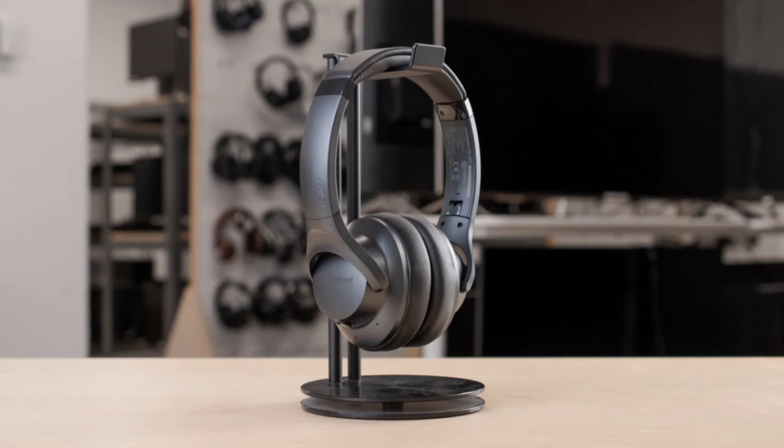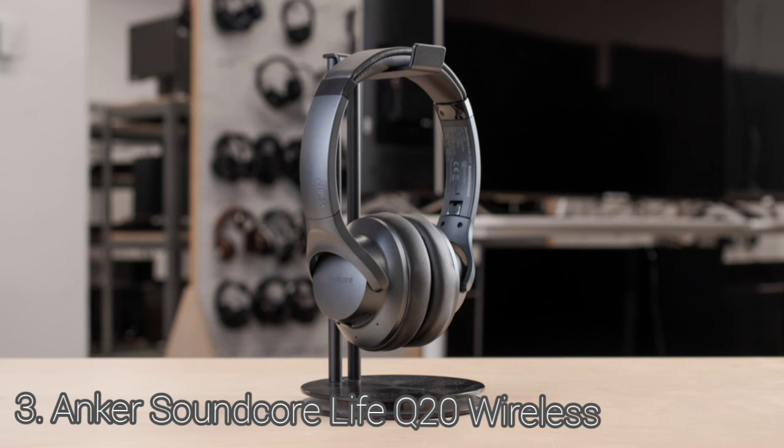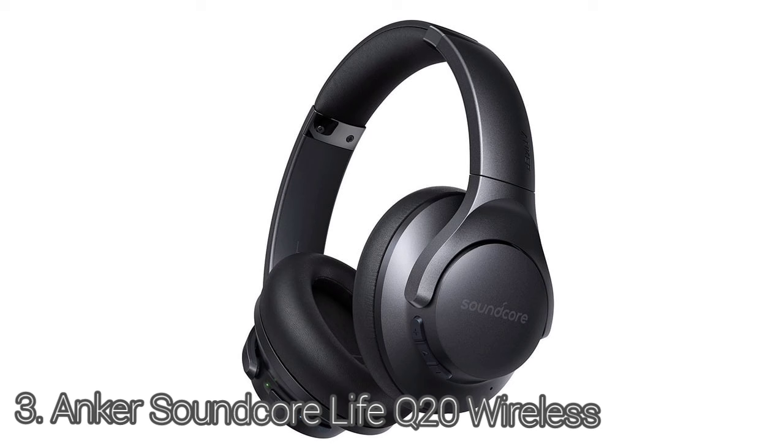The Anker Soundcore Life Q20 are decent headphones for commuting or travel. They're quite comfortable, and they come with a basic pouch to give them some light protection when you toss them into a bag. The Anker Soundcore Life Q20 look practically identical to the Anker Soundcore Life 2 Wireless, with the same straightforward design that looks decent for a pair of budget-oriented headphones. The comfort of these headphones is good.